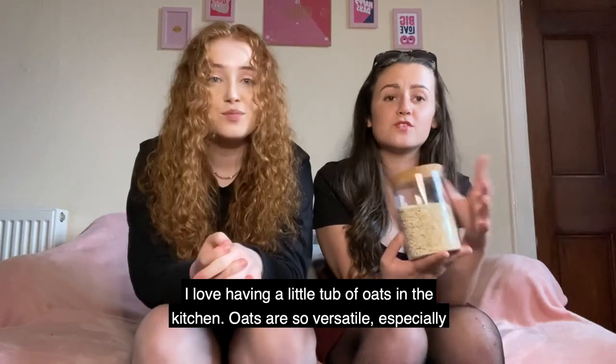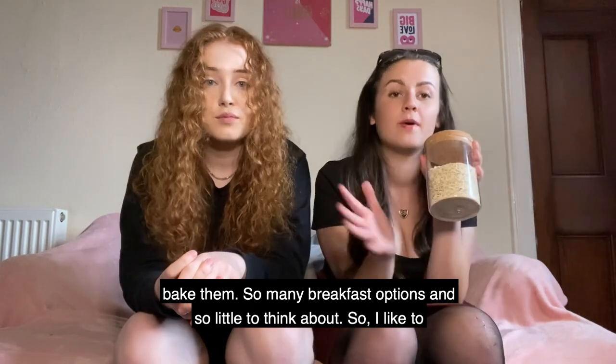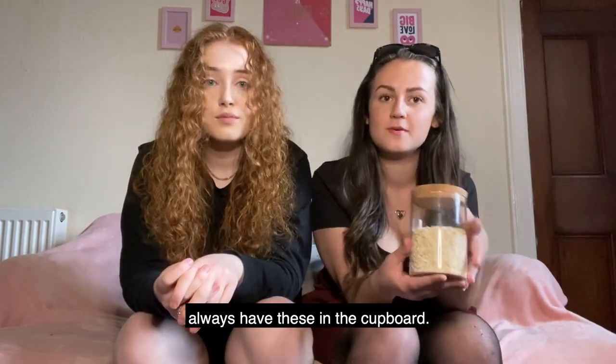I love having a little tub of oats in the kitchen. Oats are so versatile, especially for breakfast — you can make porridge, you can have them with some yogurt, you can bake them. So many breakfast options and so little to think about, so I like to always have these in the cupboard.